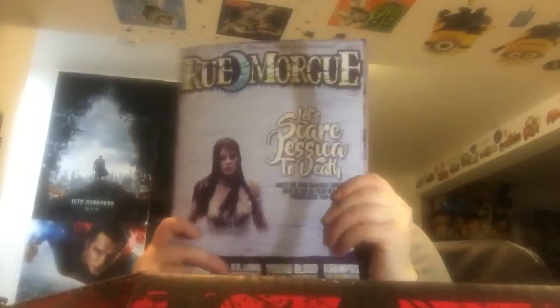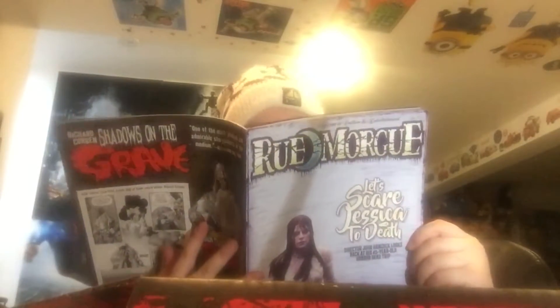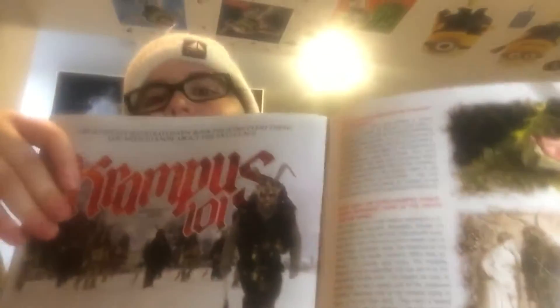I got a bell from Krampus, made exclusively for Horror Block. Here's the box it came in — there's Krampus on it and 'Krampus Bell' on top. And that's our Rue Morgue magazine — 'Let's Scare Jessica to Death.' There's also Krampus 101 if you want to learn more about Krampus — I'll actually probably read that.